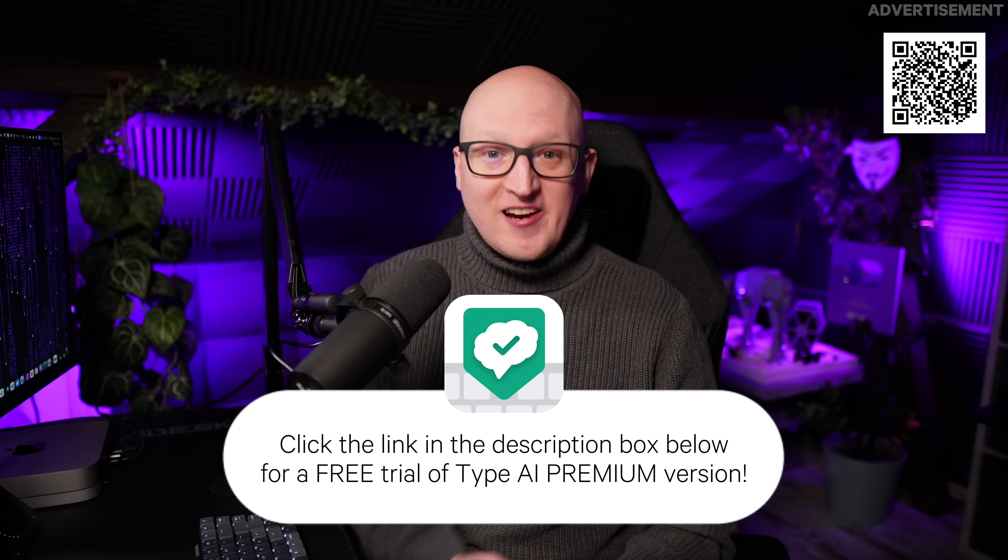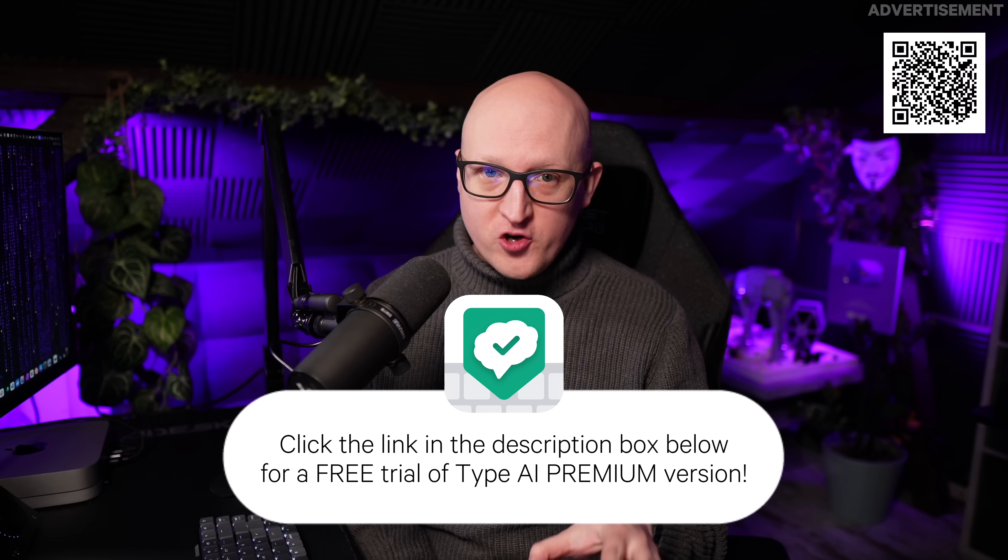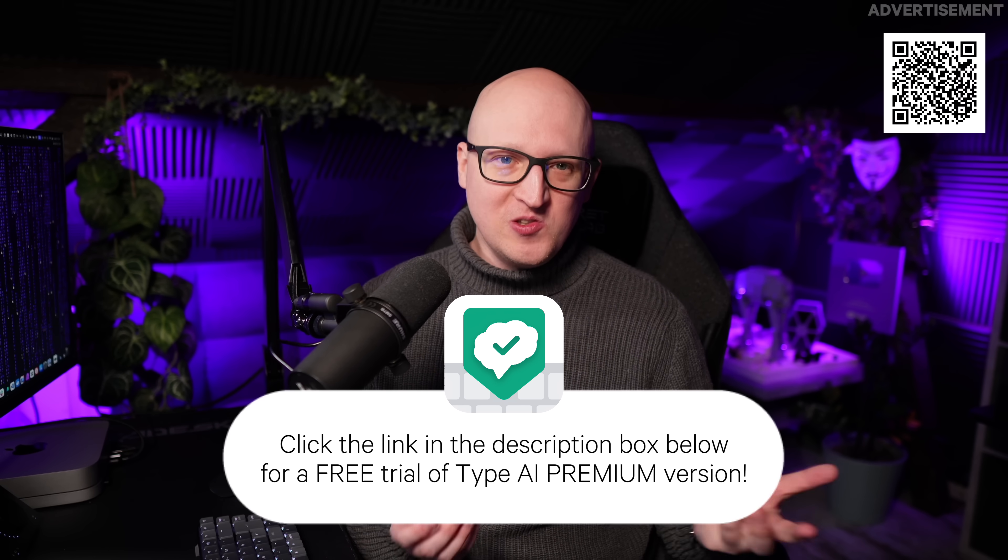So do me a favor, check it out. Click the link in the description box below for a free trial of Type AI premium version and find out whether it's going to be useful to you too. And now without any further talking, let's check out the Minisforum BD770i.